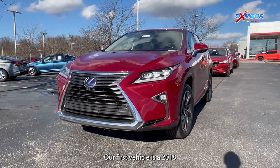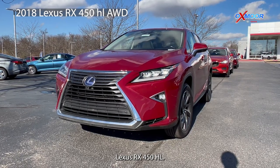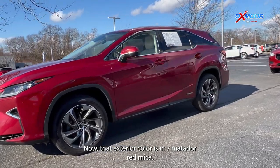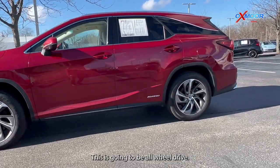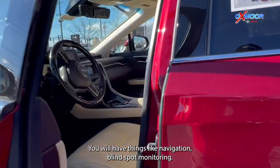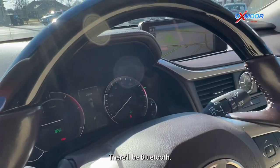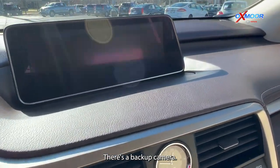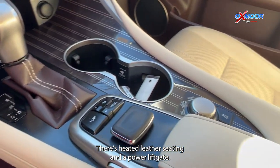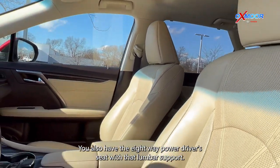Our first vehicle is a 2018 Lexus RX 450 HL. That exterior color is in a Matador red mica. This is going to be all-wheel drive. You will have things like navigation, blind spot monitoring, Bluetooth, a backup camera, a sunroof, heated leather seating, a power lift gate, and the eight-way power driver seat with lumbar support.